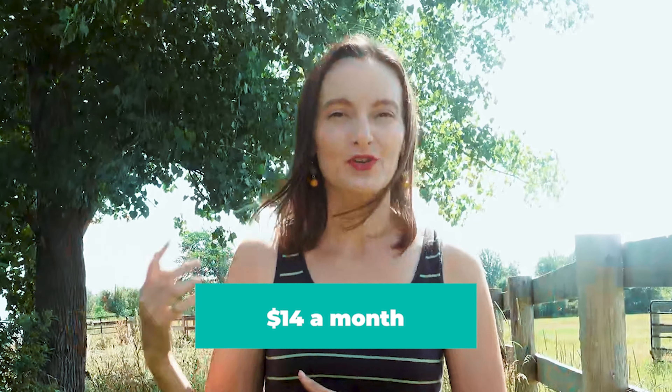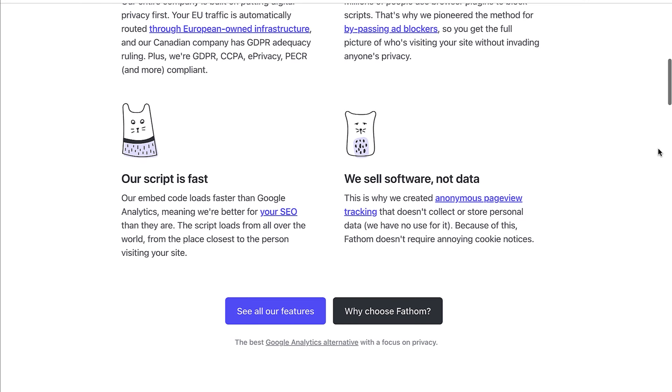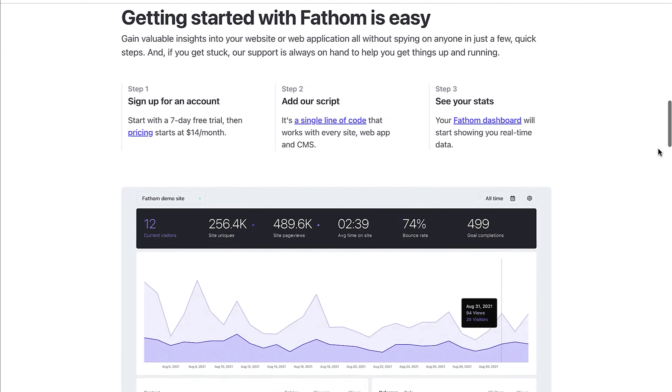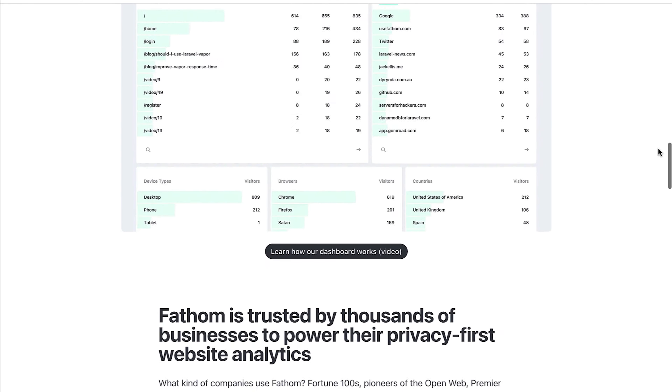Fathom Analytics ticked all those boxes. Now I'm going to talk about the pros and cons of the two, and then I'll give you a quick tutorial on how to set up Fathom Analytics and how easy it is to use. First of all, Fathom Analytics is not free, but Google Analytics is still free. The lowest plan for Fathom right now is $14 a month, and it goes up the more traffic you have. What I think about that is that it's very reasonable if you have a certain level of traffic. And also, you are not the product, your data is not the product, and that to me matters a lot.